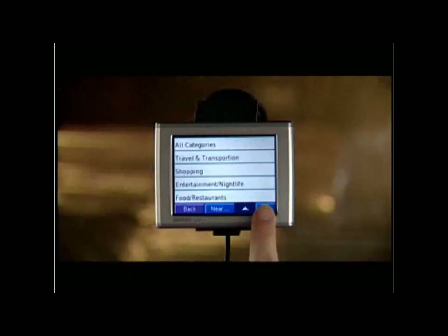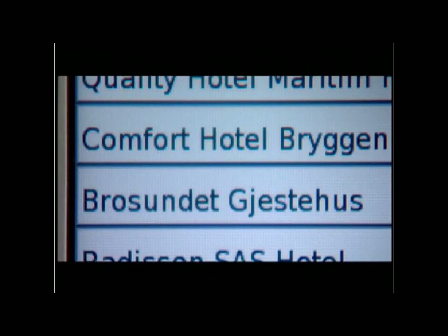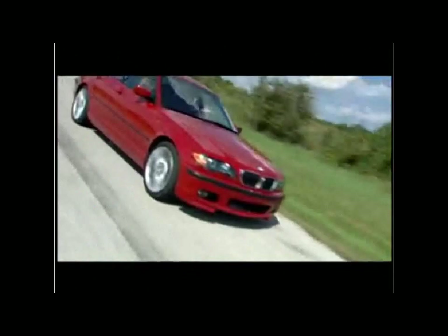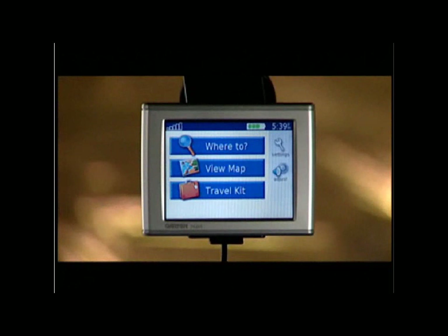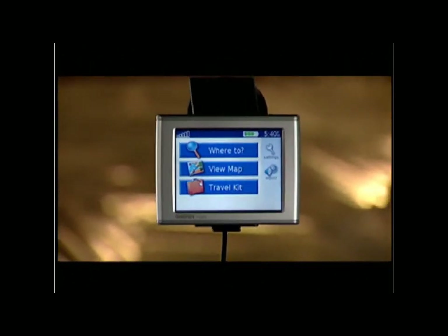What's more, Garmin's travel guide software, with data provided by Europe's travel authority Marco Polo, offers helpful ratings and recommendations on local hotels, restaurants, shopping, nightlife, and more. Use your Nuvi to identify the best lodging or dining choices and then navigate right to the door. You've never seen so much useful travel technology in such a sleek little package. Garmin Nuvi — it goes where no GPS has ever gone before.